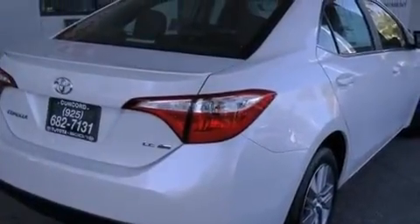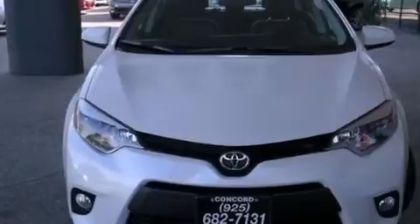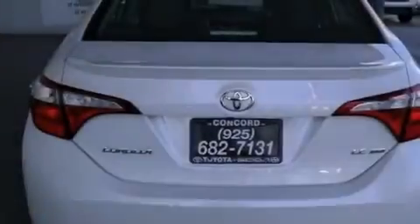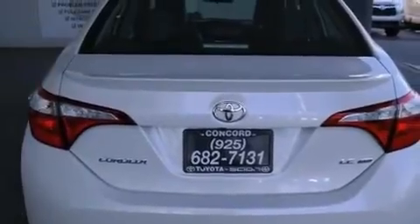Its top features and packages include the premium package, the convenience package, the Toyota Intune infotainment system, and much more.